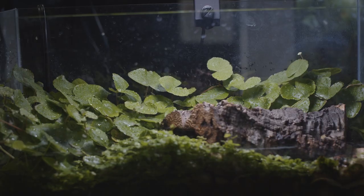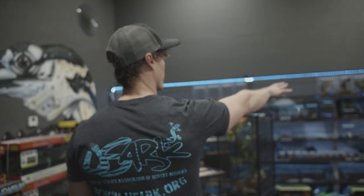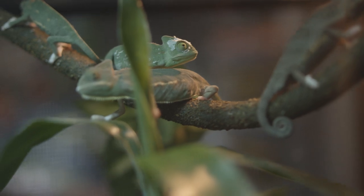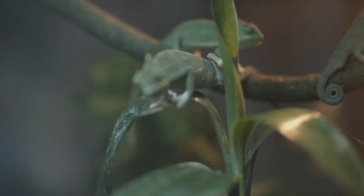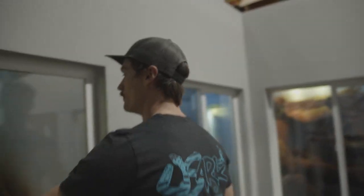Growing some of our own plants that we culture ourselves. We've got our nice invert wall. And then this is where the magic happens — this is where we keep our big breeder lizards like Rudy here.